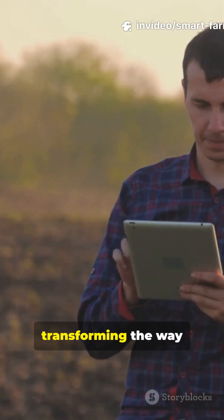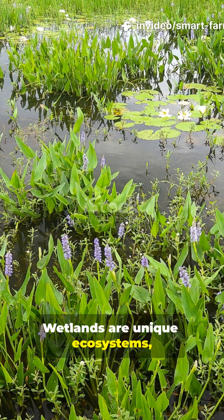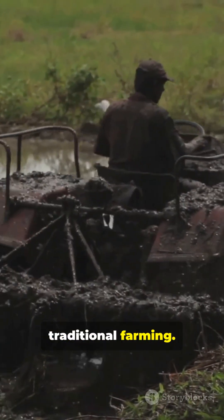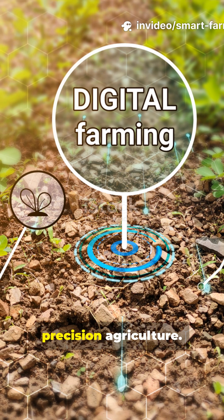Smart farming in wetlands is transforming the way I think about agriculture. Wetlands are unique ecosystems, rich in biodiversity, but also challenging for traditional farming. So, how can I farm here responsibly and efficiently? The answer lies in precision agriculture.